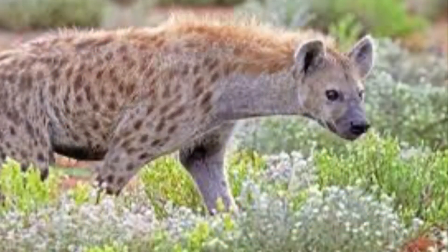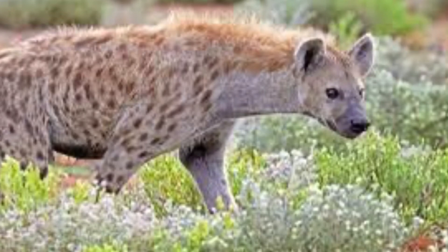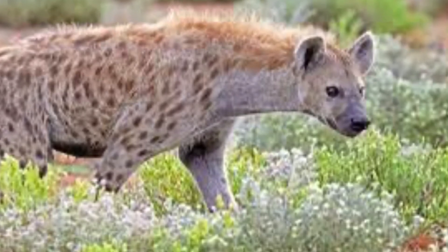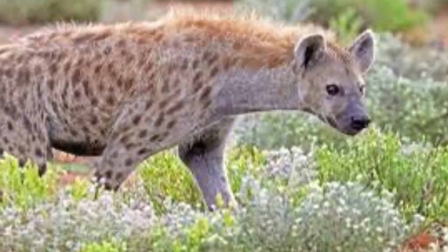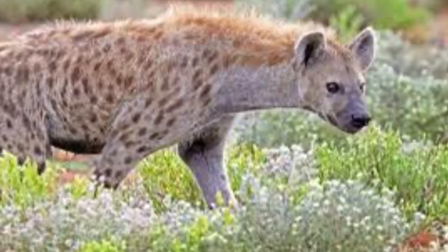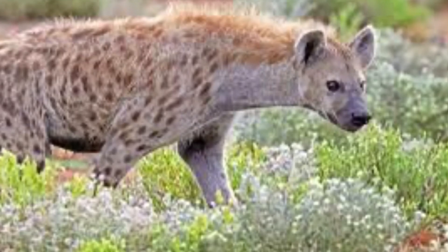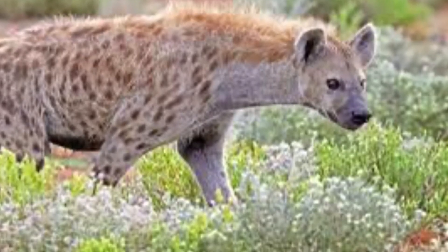The spotted hyena's scientific name is Crocuta crocuta. Its classification is Carnivora. They have a body length of about 1.5 meters, a 25-centimeter long tail, and can weigh up to 155 pounds. They have short fur, grayish-brown with black spots, big front legs, and short ears. They feed on smaller animals like birds, hares, foxes, fish, and snakes.